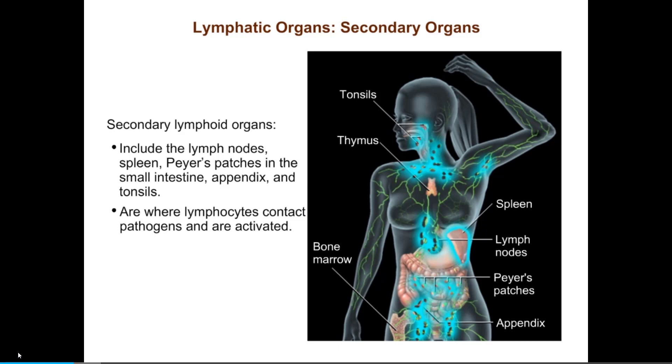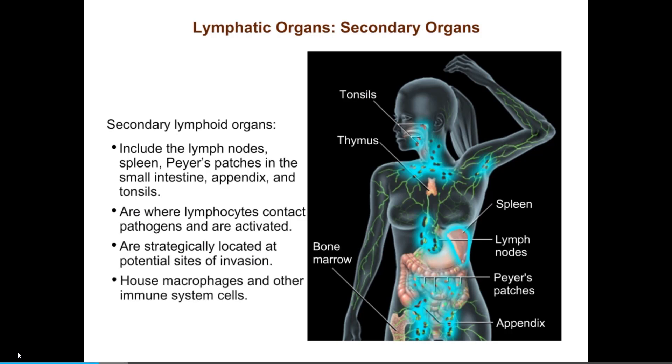Like the guard stations in the castle, many of these secondary lymphoid organs are also strategically located at sites where invasions are likely. For example, the tonsils guard the nose and mouth from invaders, whereas Peyer's patches and the appendix guard against invasion from the digestive tract. Secondary lymphoid organs also house macrophages and other immune system cells.